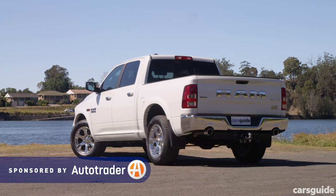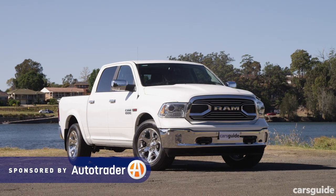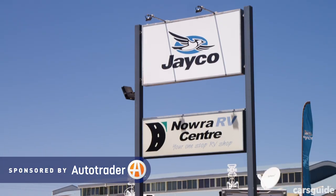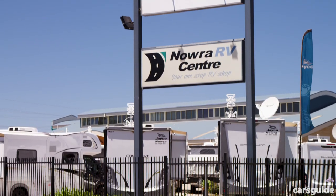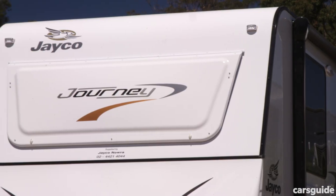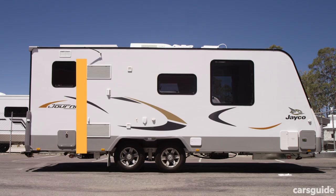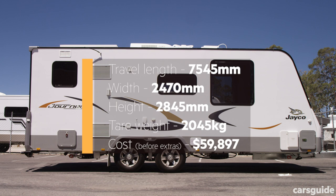We've managed to get our hands on a decent-sized caravan thanks to our mates at Jayco Nowra, and we're going to hit the road to see how this new diesel-powered Ram 1500 goes with this much weight behind it. The caravan in question is a Jayco Journey — here are some of the vitals you need to know about it. It's about the size of van most people are going to be towing.